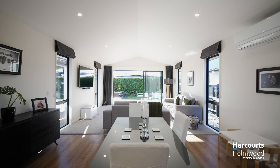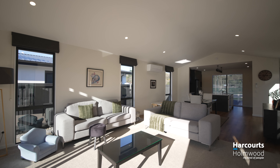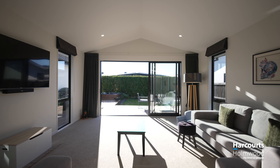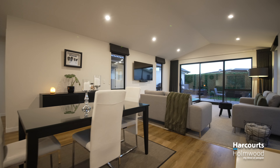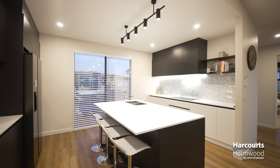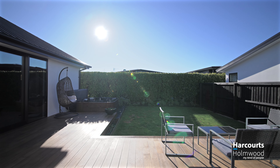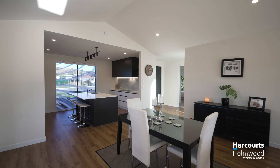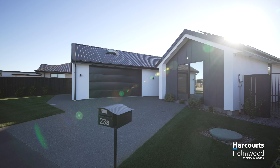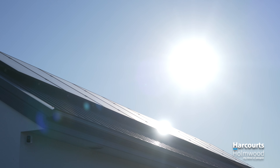As we step inside it's clear this home was designed with longevity in mind and no expense spared. 2.55 metre stud ceilings are met with 2.2 metre doors and windows, which provide an instant sense of space. The open plan living and dining area flows perfectly to our outdoor deck and lawn area. Venetian blinds add a further touch of class, and let's not forget the 3.9 kilowatt solar panels which mean power bills are a thing of the past.